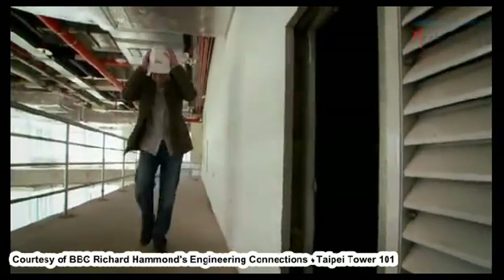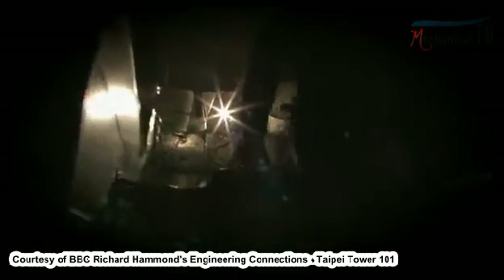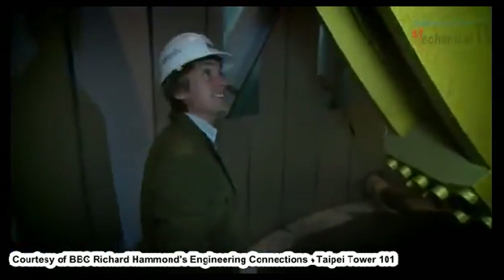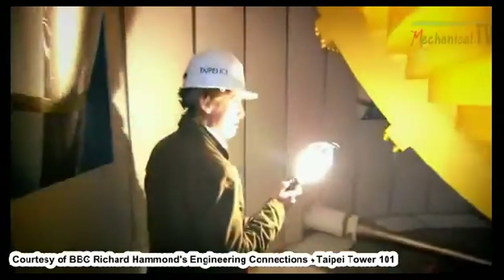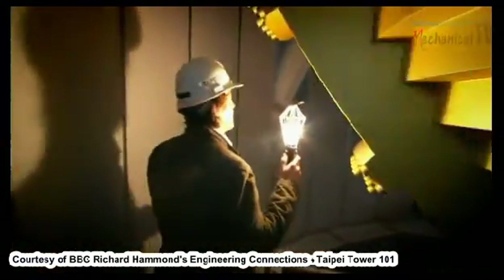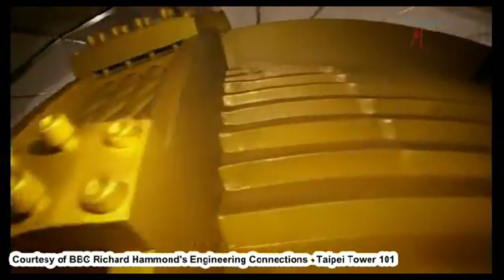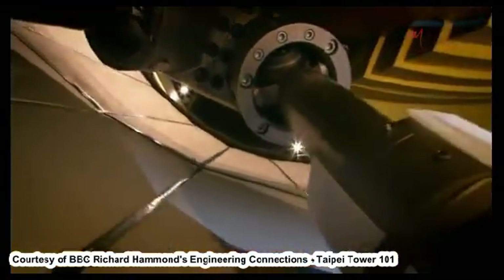I want to check out the damper for myself, so I have permission to go into a construction area underneath it. It feels a bit like caving, except I'm in a tunnel over 80 storeys up. Wow — here it is, the heart of it. Six metres in diameter, and made up of 41 separate steel plates.